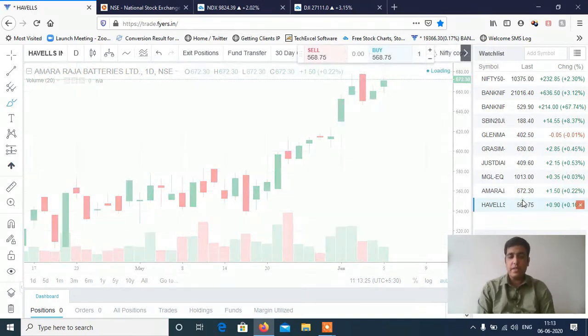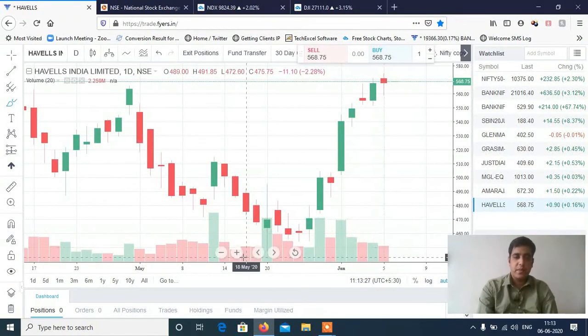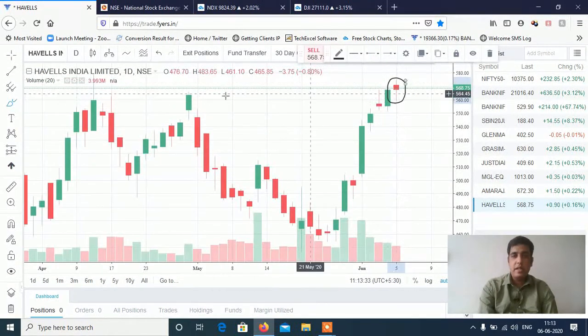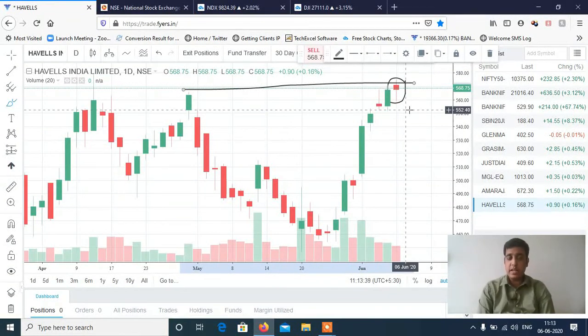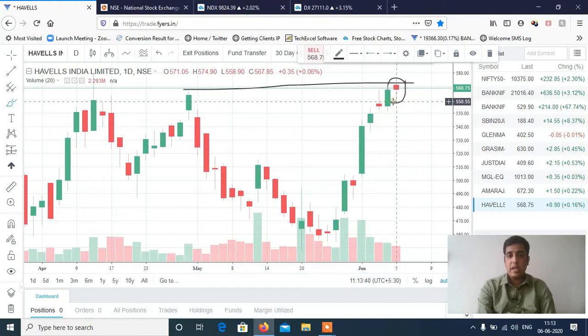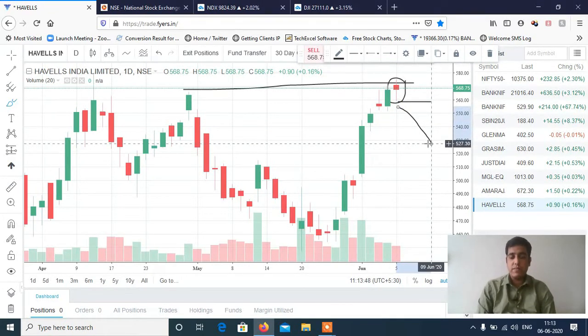The last stock is Havells. Havells is showing a hanging man pattern almost at a resistance level, which is an extremely negative setup. If Havells breaks below the hanging man's low, then it will definitely see a big fall. So Havells is a good short candidate — the exact level will be shared in the Telegram channel.